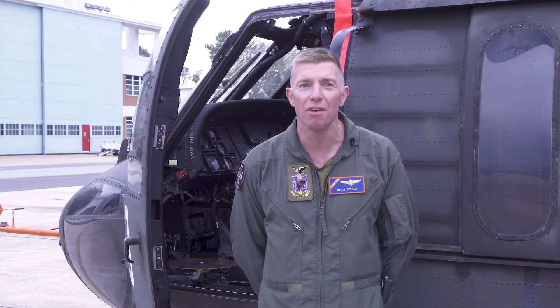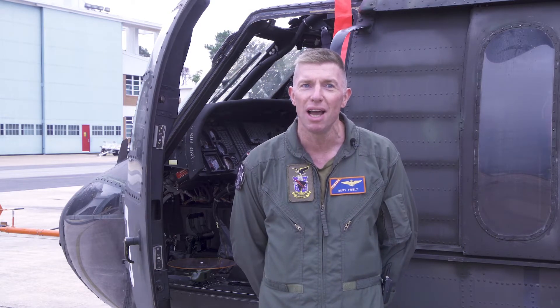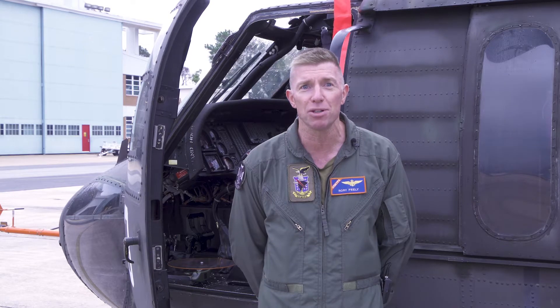My name is Lieutenant Colonel Rory Feely. I am the commanding officer of the United States Naval Test Pilot School at Naval Air Station, Patuxent River, Maryland. Here at the Test Pilot School, I'm responsible for teaching pilots and engineers to build better helicopters and airplanes.